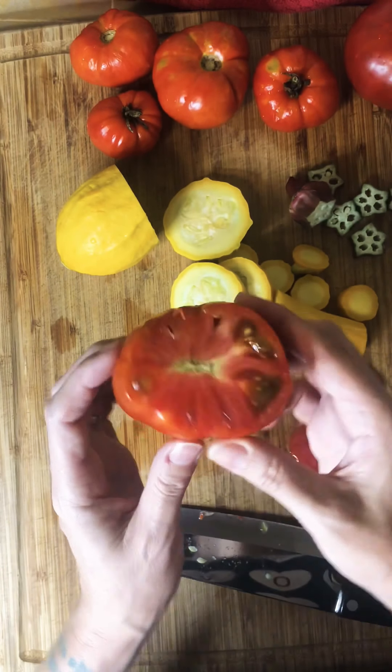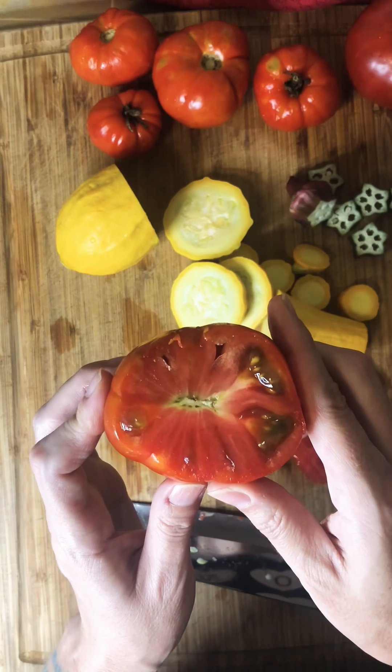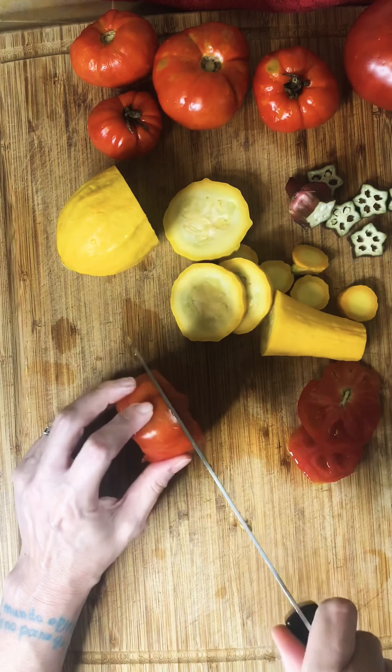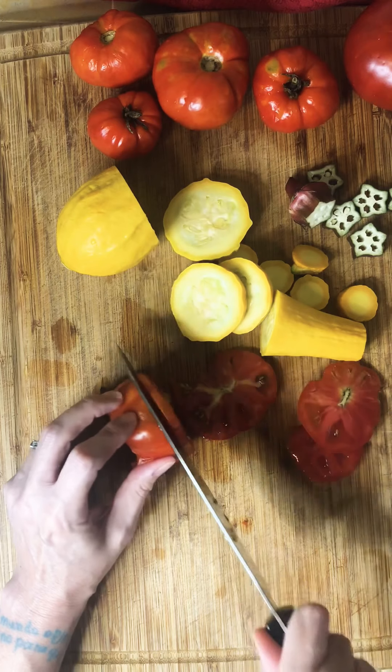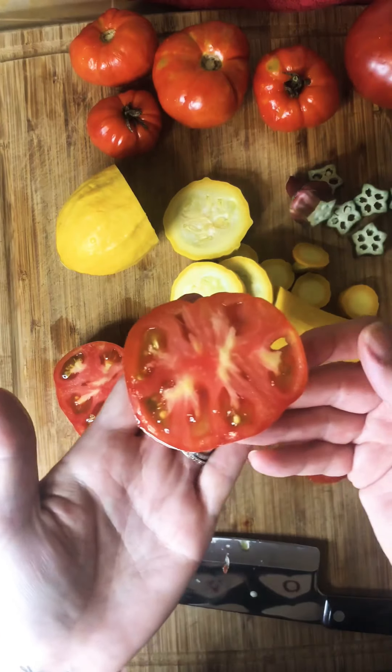Now, before we cut into one of these okra, let's go ahead and count how many okra we harvested today. Count with me: one, two, three, four, five, six. Six okra!